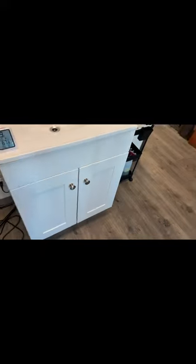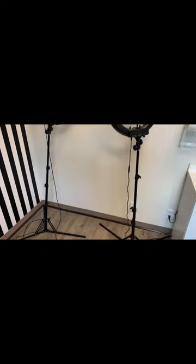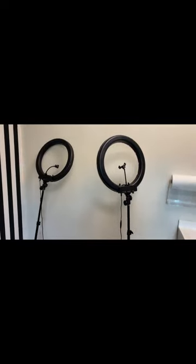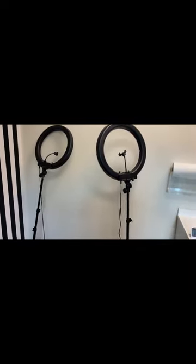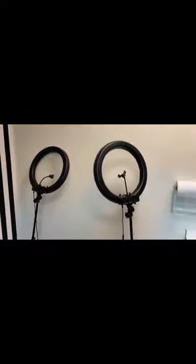I've got some cleaning supplies down there. And then right here I call this my content station, because I normally take before and after pictures right here. I got my two ring lights set up so I can have a clear white background that's not distracting.